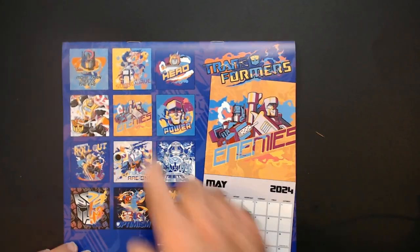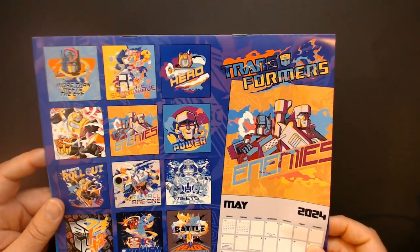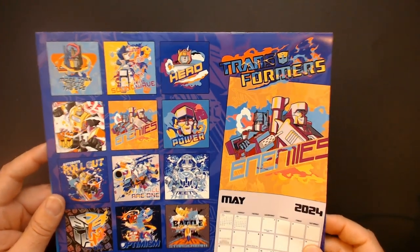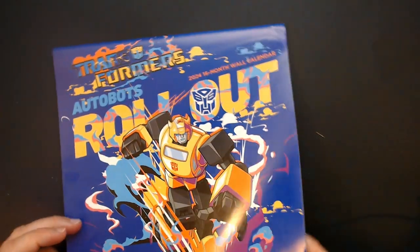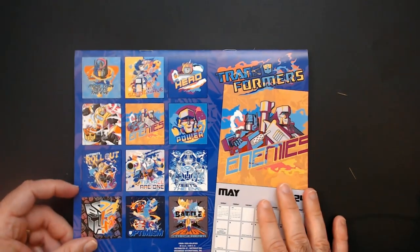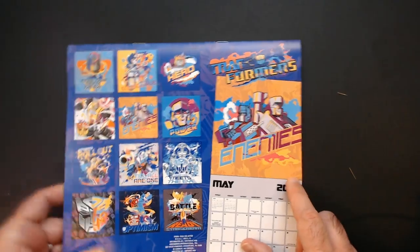Not a big fan of the... you know what, maybe if Street Fighter 6 didn't exist, the colors wouldn't annoy me as much. I'd rather go for like that 80s kind of... maybe Color Splash, I guess. I don't know. I do like this one though, a lot. And I kind of like the blue one.